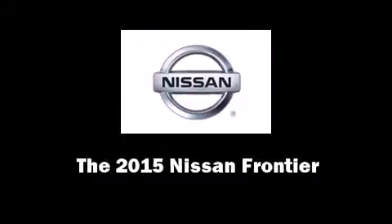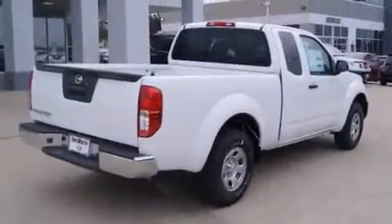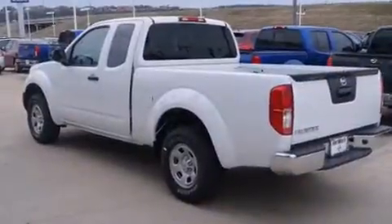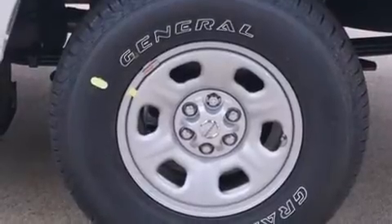Outstanding design defines the 2015 Nissan Frontier. This four-door, four-passenger truck offers the latest in technological innovation and style. It features an automatic transmission, rear-wheel drive, and a 2.5-liter four-cylinder engine.